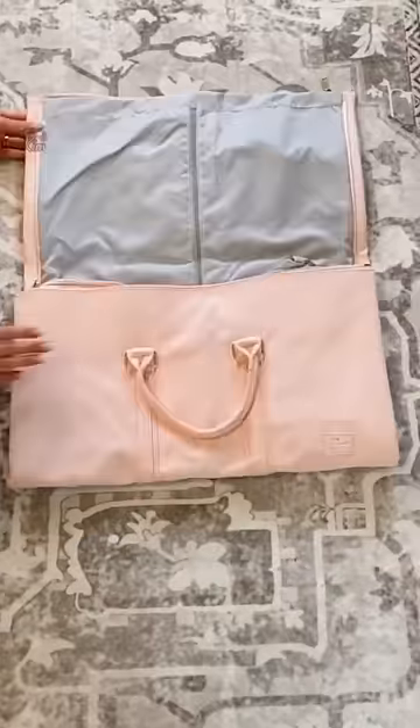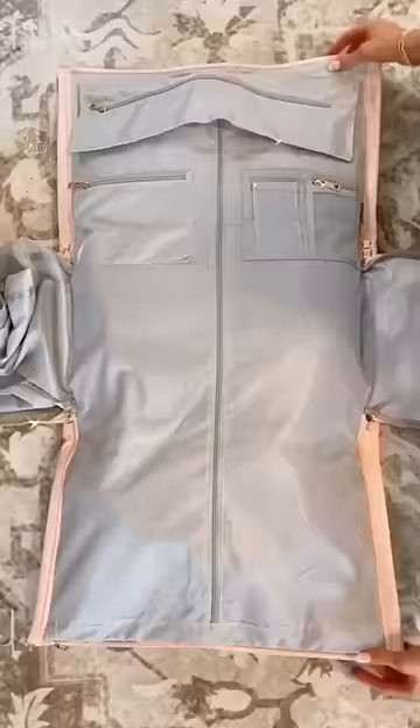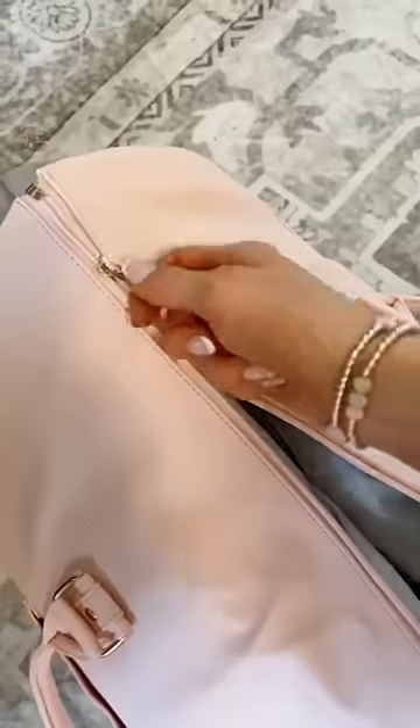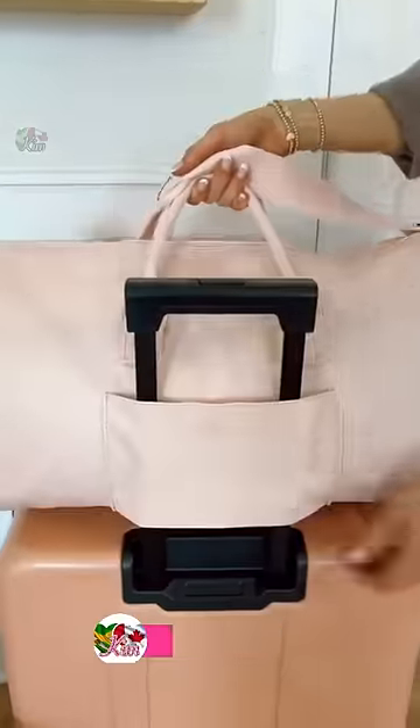This isn't just a duffel bag. It completely folds out to act as a garment bag to prevent wrinkles while traveling, it has interior pockets to organize smaller items, zips together to add clothing to the main compartment, comes with a built-in shoe organizer, gold hardware, and the bag is scratch-resistant and waterproof to take with you on any trip.